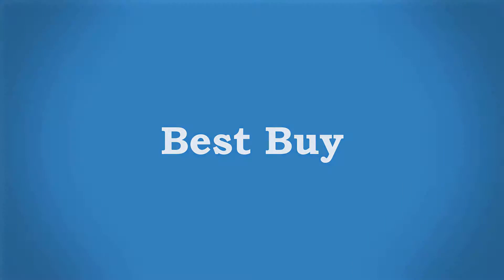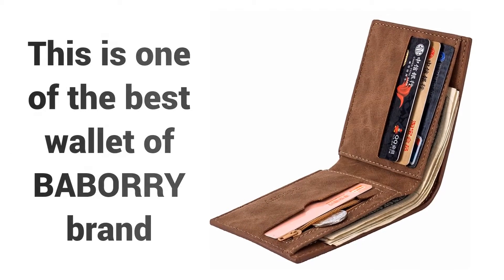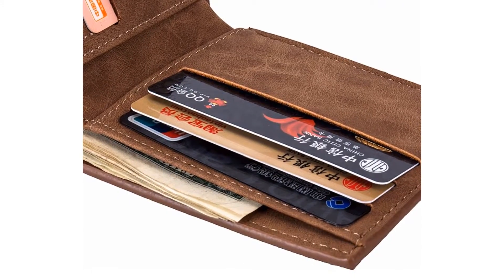Welcome to Best Buy. Are you looking for a luxury men's wallet? This is one of the best wallets of the Babori brand. If you're looking for a high quality wallet, then Babori brand's wallet is a great choice for you.